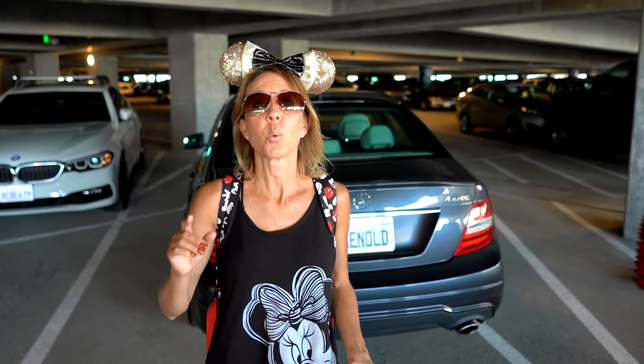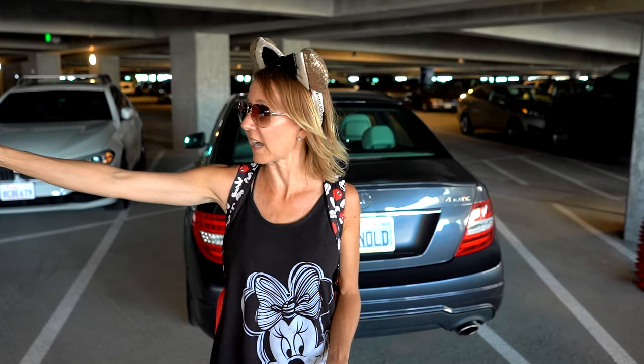Alright everybody, we've made it back to the car after our tour of the parking structures. Hopefully you found it very informative. We just found out that even parking here in the new structure, we're going to go down the next aisle and back across to the Mickey and Friends parking structure. The exits on the Mickey and Friends parking structure are the only exit ramps, so you have to head back across to go down to the exit. That's where we're heading to go home.